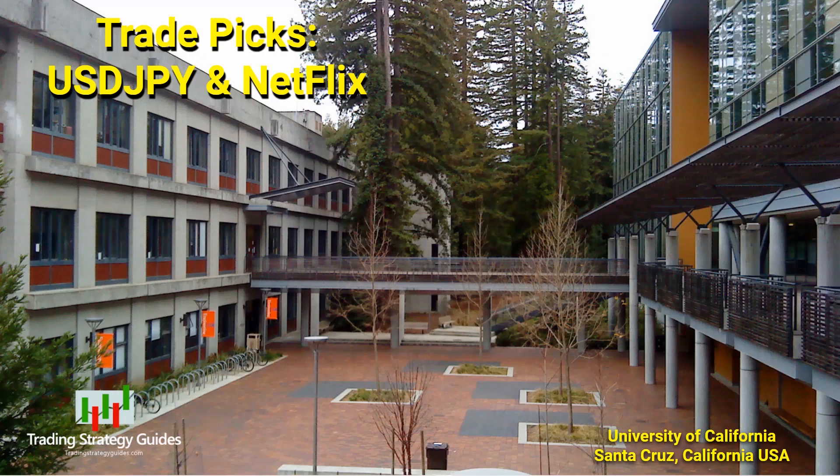Today we're looking at trade setups on the Forex pair U.S. dollar Japanese yen and Netflix Inc.